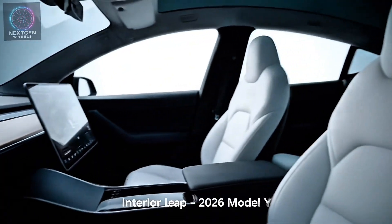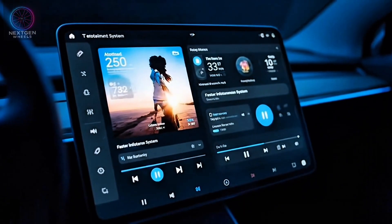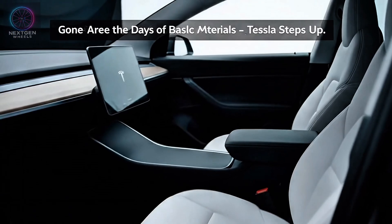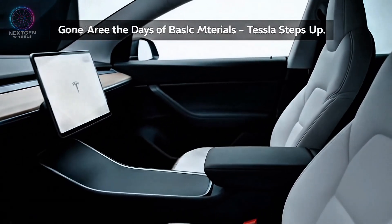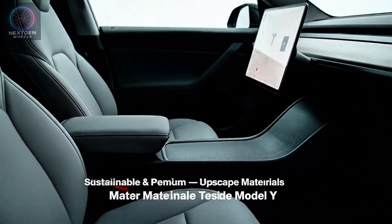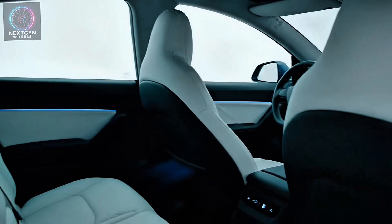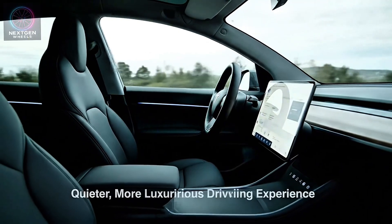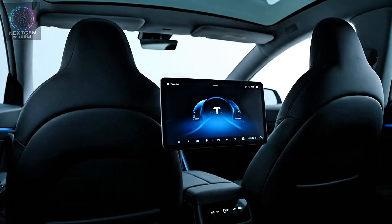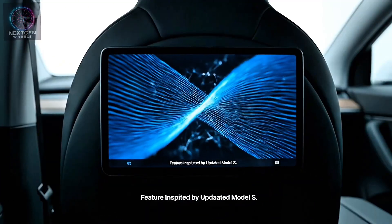Inside, the 2026 Model Y takes a major leap. The dashboard now integrates the new-generation Tesla user interface with an even faster infotainment system. Tesla's new sustainable leather alternatives and recycled composites feel more upscale. A redesigned ambient lighting system, ventilated seats, and improved cabin insulation give the new Model Y a much quieter and more luxurious driving experience. Rear passengers now get an upgraded display for entertainment and climate control, a feature borrowed from the updated Model S.